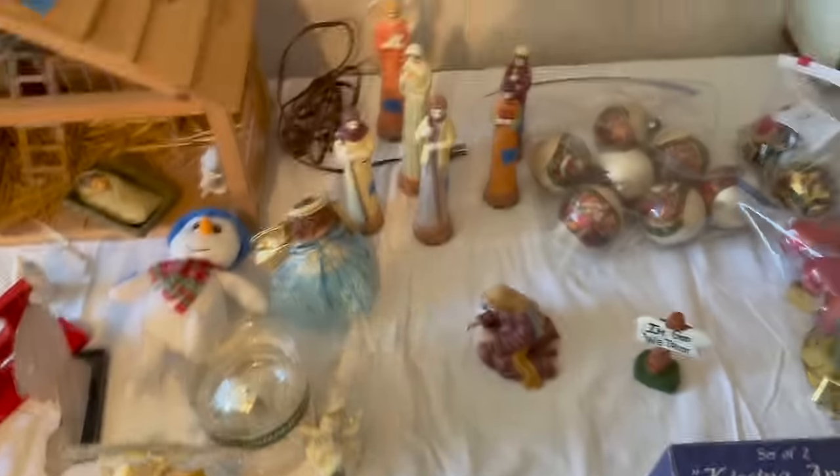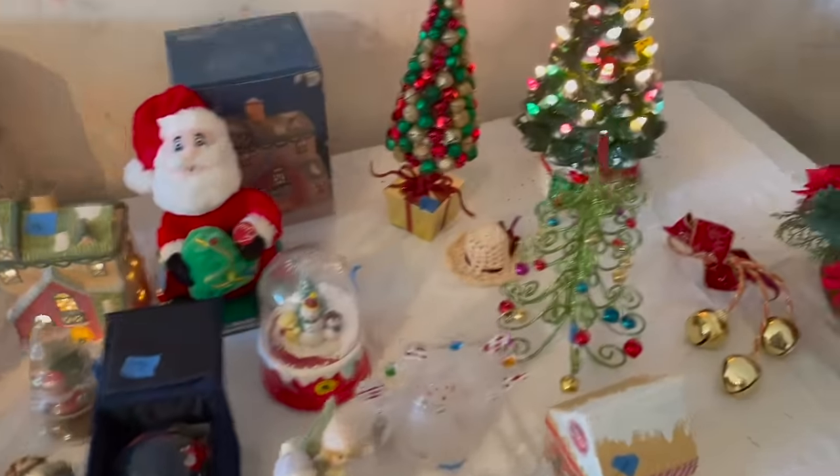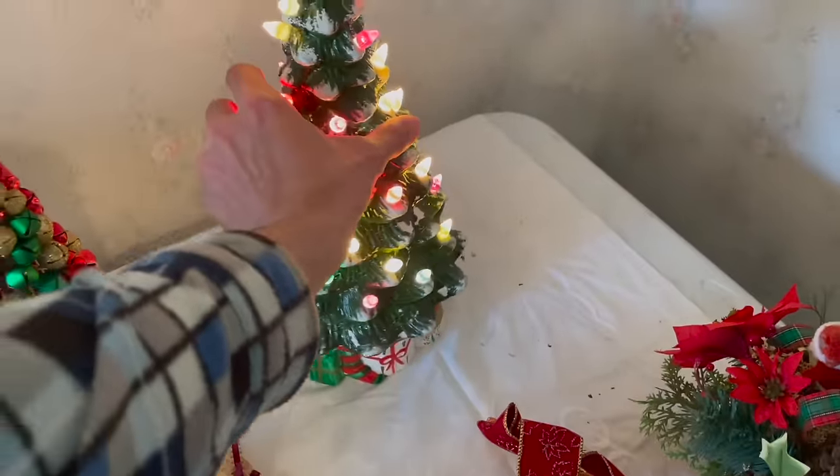This is all the Christmas. Look at the tree - 32 isn't too bad.